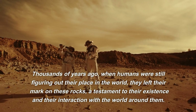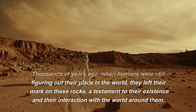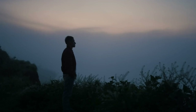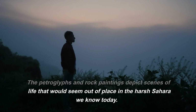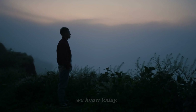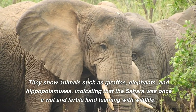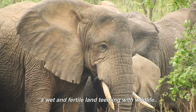Thousands of years ago, when humans were still figuring out their place in the world, they left their mark on these rocks, a testament to their existence and their interaction with the world around them. The petroglyphs and rock paintings depict scenes of life that would seem out of place in the harsh Sahara we know today. They show animals such as giraffes, elephants, and hippopotamuses, indicating that the Sahara was once a wet and fertile land teeming with wildlife.